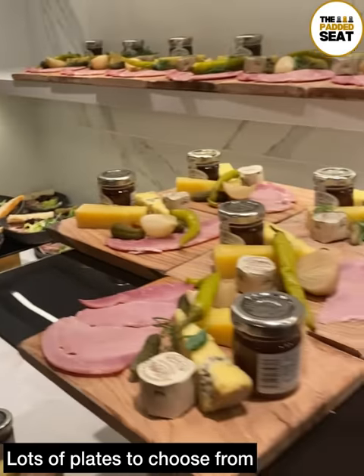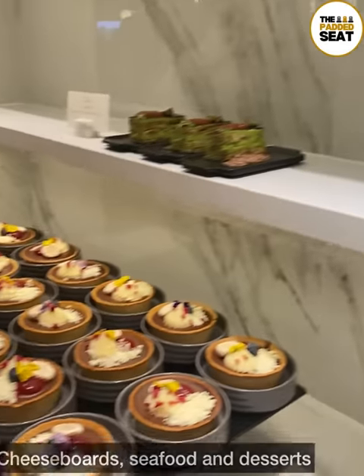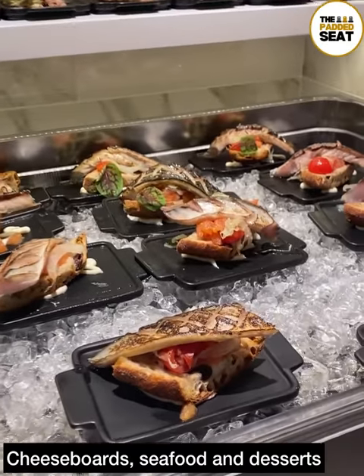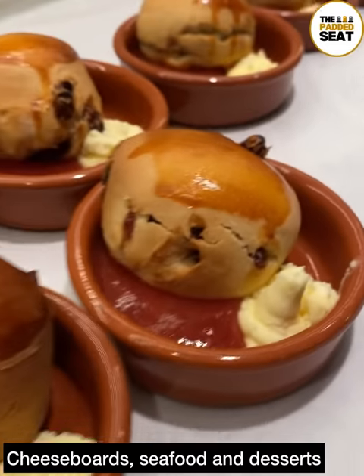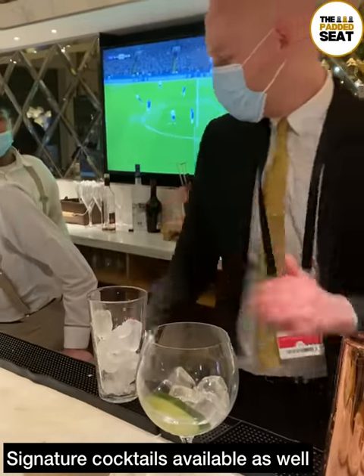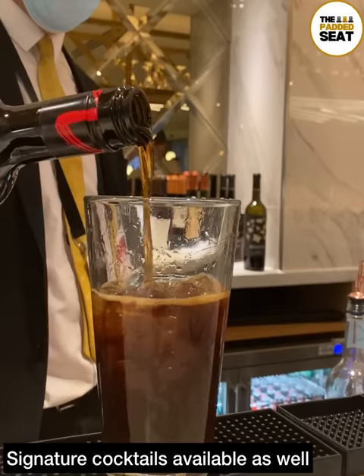The food plates were topped up throughout the afternoon so we tried a bit of everything, including cheese boards, seafood, and a selection of desserts — including scones with jam and cream matching Arsenal's red and white. A recommendation from us: if you try out the Avenal Club package, make sure to grab one of the signature cocktails.